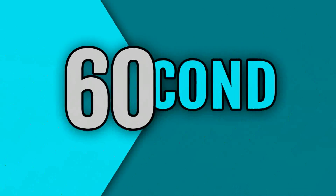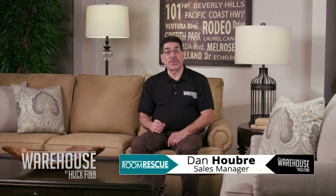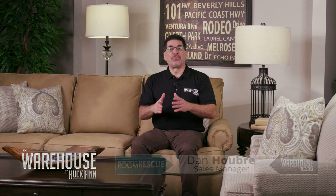But first, it's time for my 60-second helper. Hi everyone, I'm Dan, and today I want to talk about lighting. Great lighting can really elevate your mood and make your home a wonderfully inviting place for your family and guests. It doesn't matter how well put together your home is, how well decorated — if you don't have the proper lighting, it's just not complete, is it?